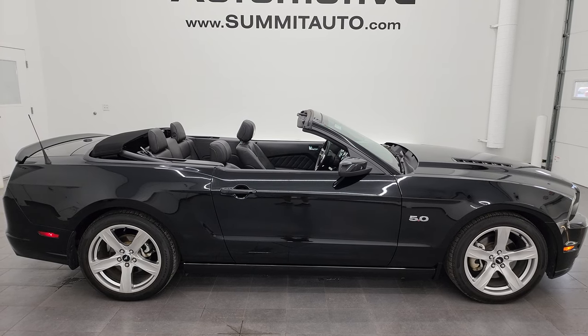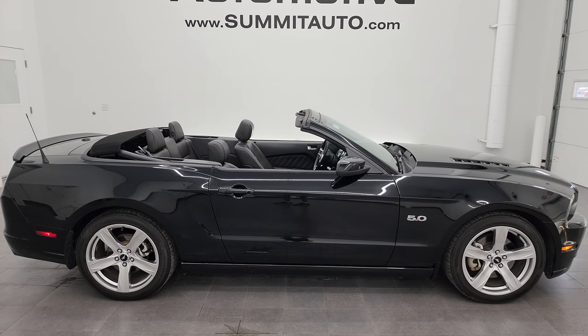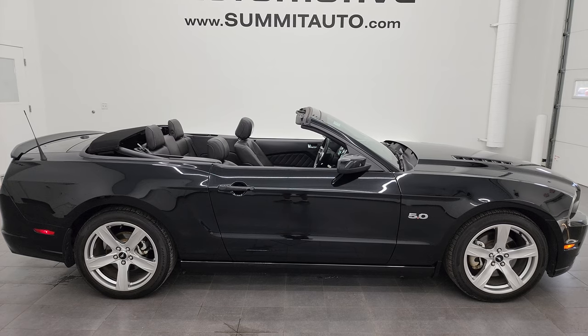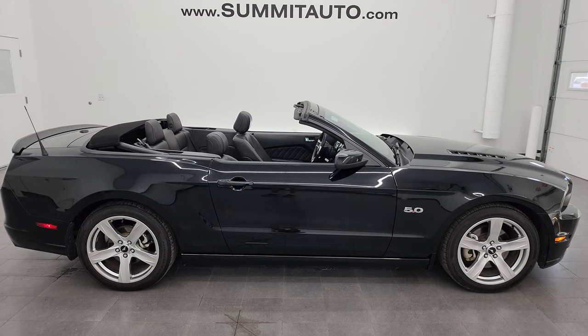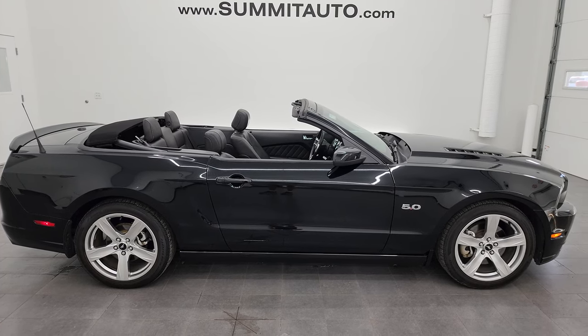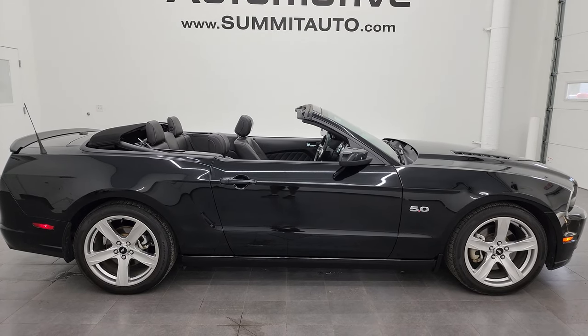In a moment you'll see a link to subscribe to my YouTube channel in the upper left, a link to more Mustang videos in the upper right, a link to this vehicle on our website in the lower left, and a link to one of our latest YouTube videos in the lower right. Click those and check us out. We're super excited to help you with this ultra-clean 2014 Ford Mustang GT Premium Convertible in Shadow Black Clear Coat. Thanks again for checking out the video — remember to like, subscribe, and share on the YouTube channel. I really appreciate it.